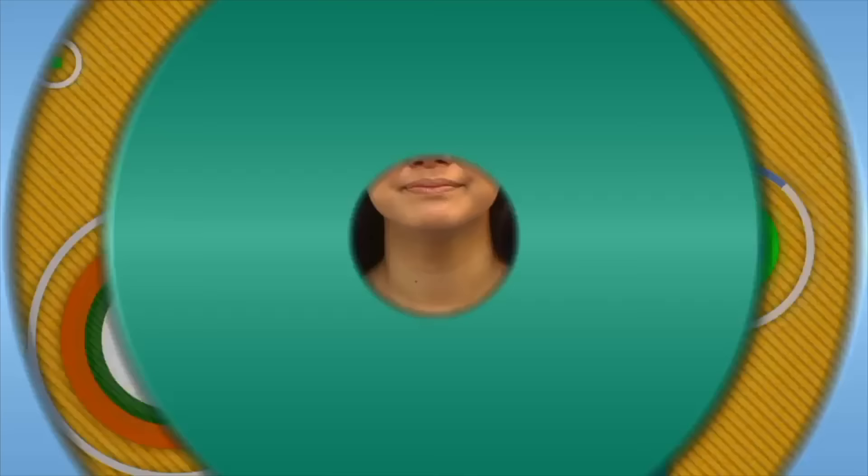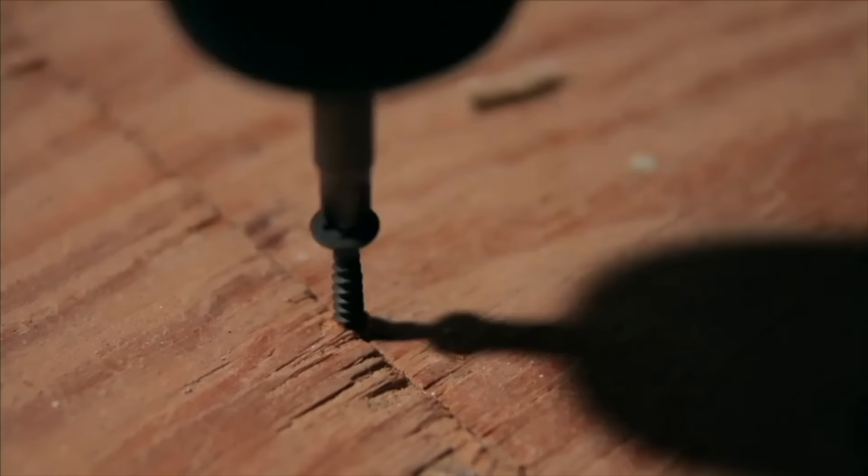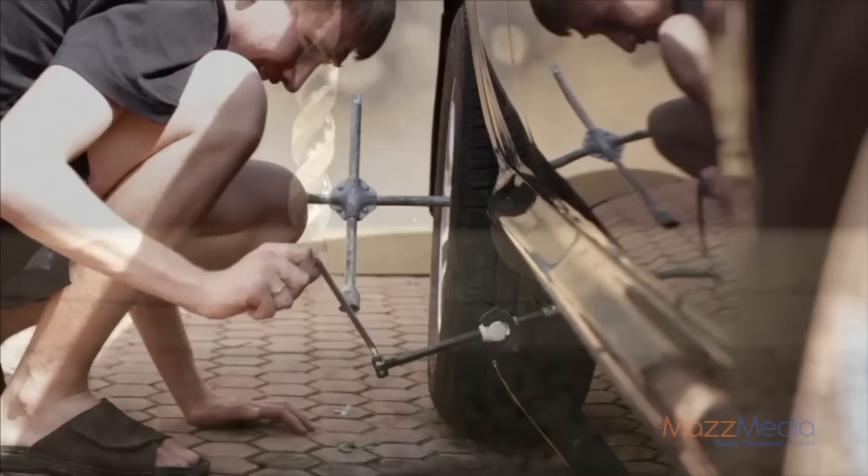Screw. A screw is a simple machine — believe it or not, a screw is adapted from the inclined plane. If you follow the thread from the tip of the screw, you'll see an inclined plane constantly curving upwards around a shaft. A screw is used to apply tremendous force with very little effort. People use screws every day — to hold things together, to open and close vices and clamps, and in drill bits. The screw is better at increasing force than other simple machines. That's why a screw is used in a car jack.